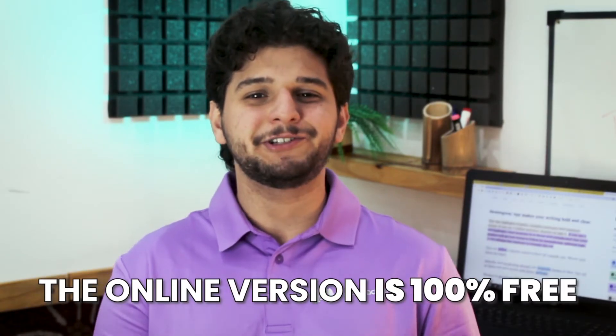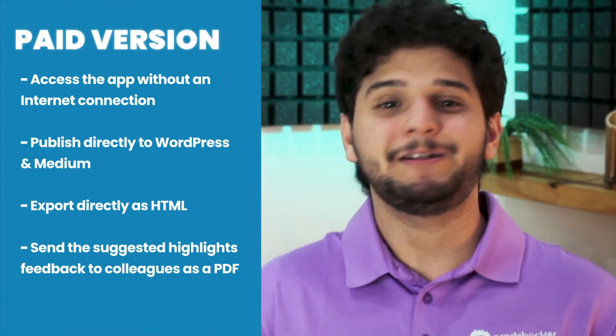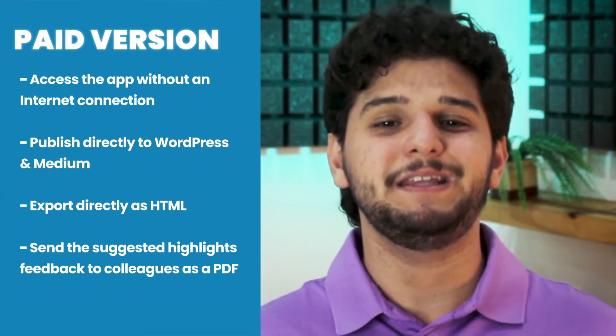Before we jump into our final thoughts, we still haven't discussed their cost. Their online version is 100% free — just enter the main site and you can start writing in editor mode with all their editing features available. But if you want to download their desktop version, you'll have to pay a one-time fee of $19.99. By purchasing it, you get a desktop app with all their editing tools, the ability to access the app without an internet connection, publish directly to WordPress and Medium, export directly as HTML, and send the suggested highlights feedback to colleagues as a PDF.